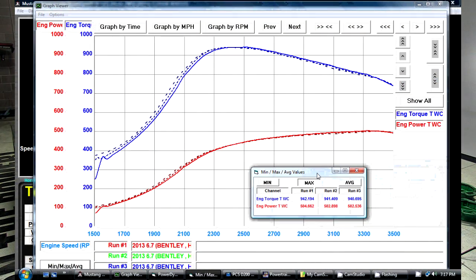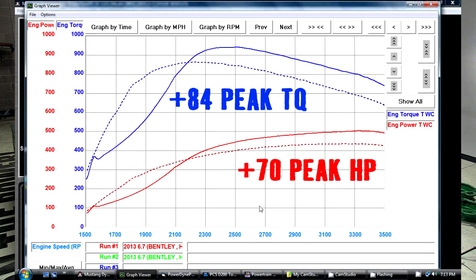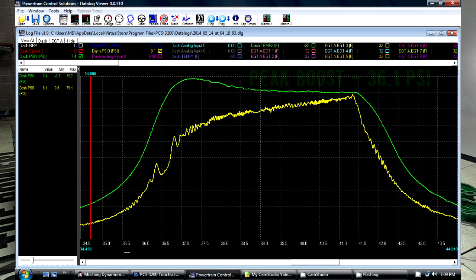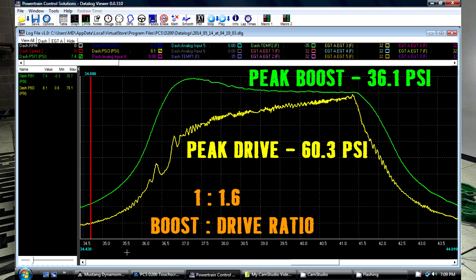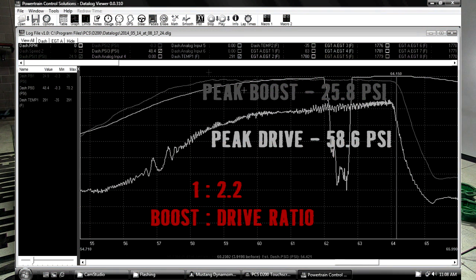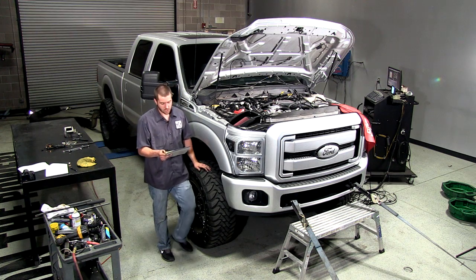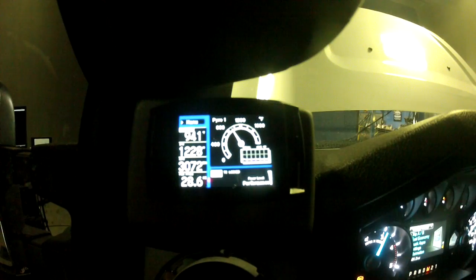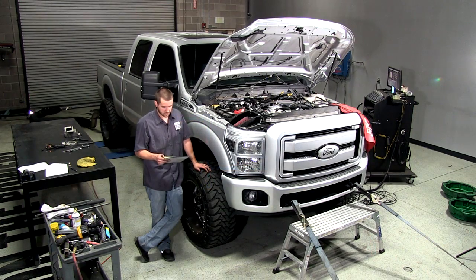Average peak torque: 941 foot-pounds. That is an 84 foot-pound increase over the stock turbocharger. Boost pressure was 36.1 PSI peak. Drive pressure is 60.3 PSI. That equates to about a 1 to 1.6 boost to drive pressure ratio, compared to the stock turbocharger's 1 to 2.2 ratio. Exhaust gas temperatures were significantly lower — almost a 200 degree drop. Average peak temperatures were about 1,265 degrees after the turbocharger installation. You can see how efficient that turbocharger really is there.